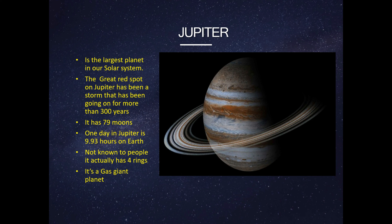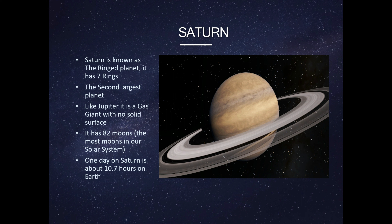This is Jupiter. Jupiter is the largest planet in our solar system. The Great Red Spot on Jupiter has been a storm that has been going on for more than 300 years. Jupiter has 79 moons. One day on Jupiter is 9.93 Earth hours. Not known to many people, it actually has four rings. It's a gas giant planet.